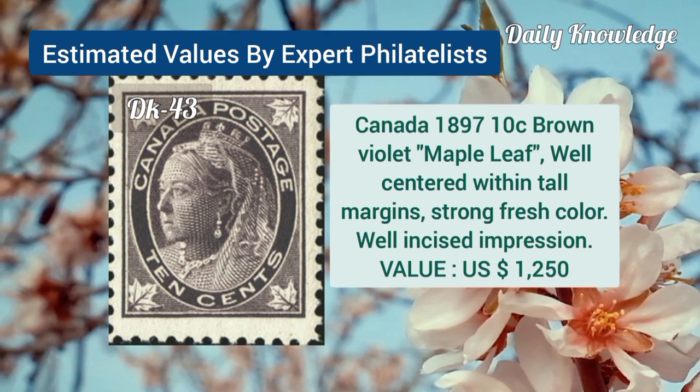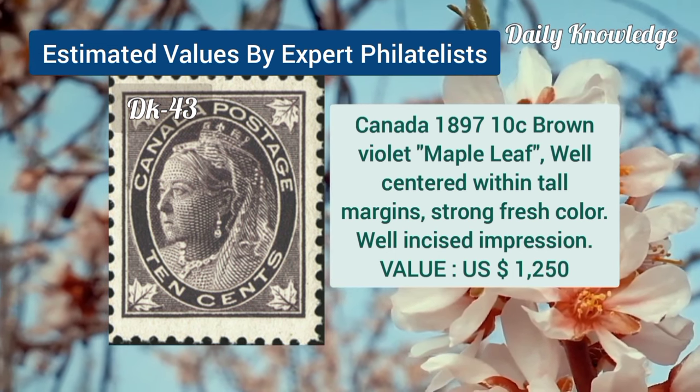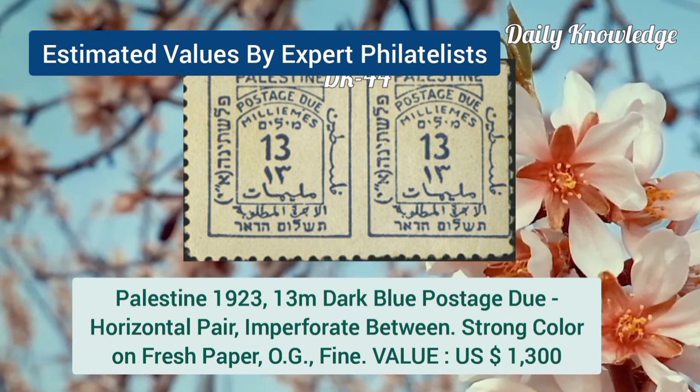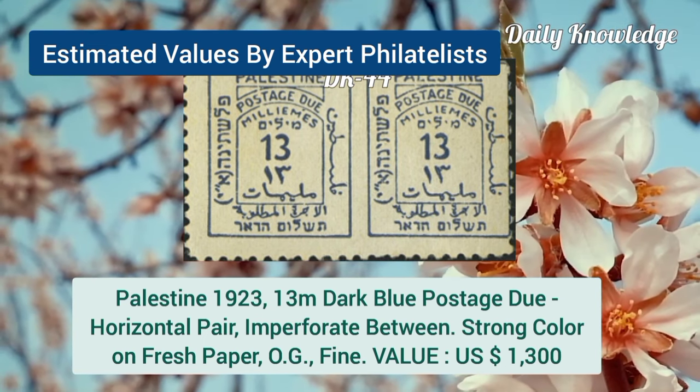Canada, 1897, 10C, brown violet, maple leaf, well-centered within tall margins and strong color. Palestine, 1923, 30M, dark blue, postage due, horizontal pair, imperforate between.